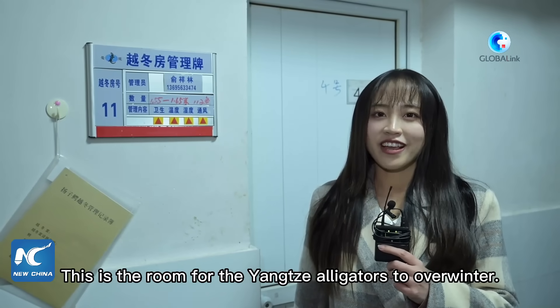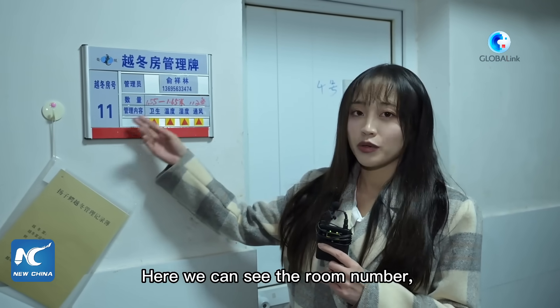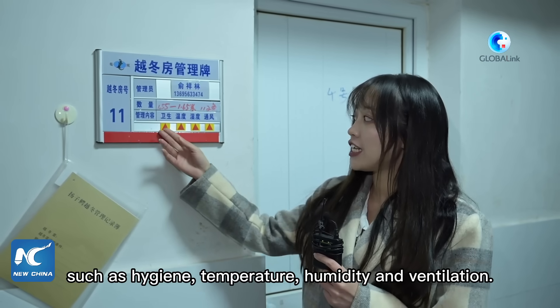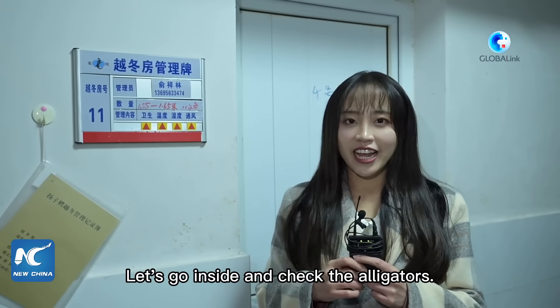This is the room for Yangtze Alligators to overwinter. Here we can see the room number, who's in charge of the room, how many alligators are living here, as well as indicators such as hygiene, temperature, humidity, and ventilation. Let's go inside and check the alligators.